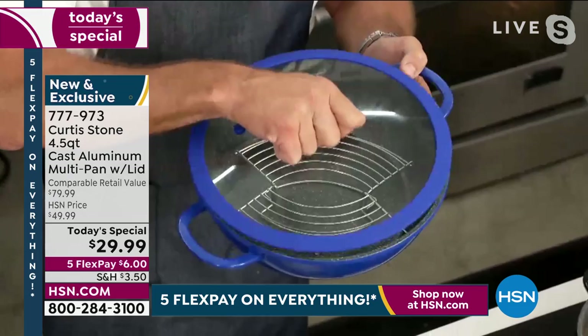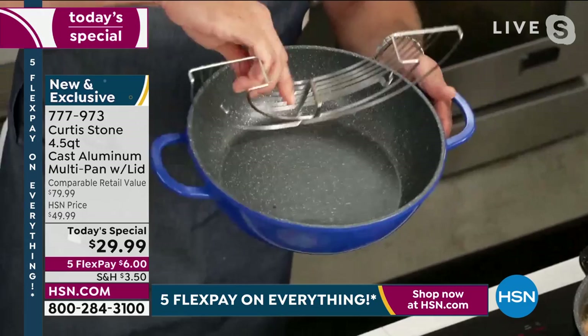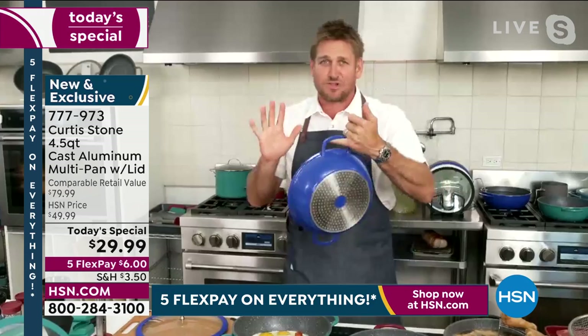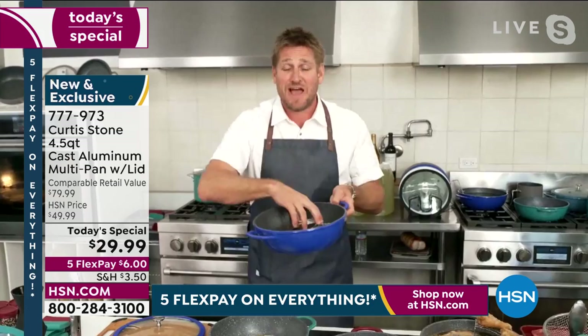It looks like cast iron, cooks like cast iron. You've got that steamer or roaster rack in there, which doubles as a beautiful drip tray. Have a look — it is lightweight, and that's what so many people love about this cast aluminum construction. Heat retention gives you the heat really fast, but it doesn't weigh a ton. And it doesn't cost a ton like cast iron either.